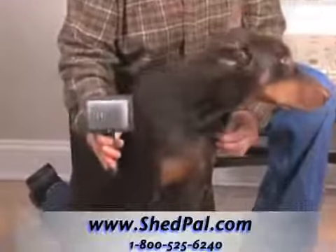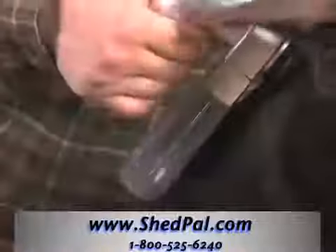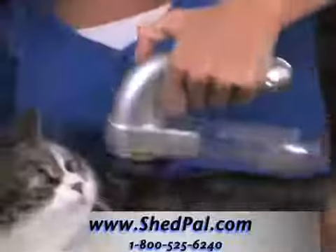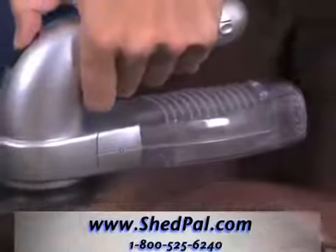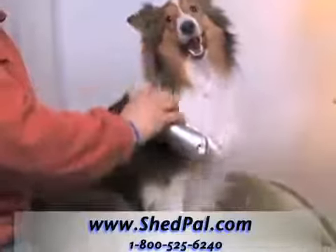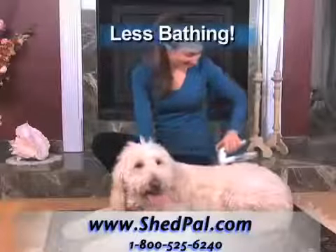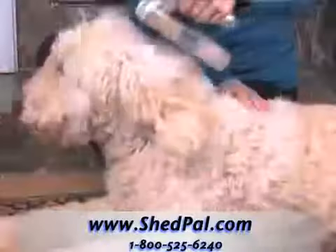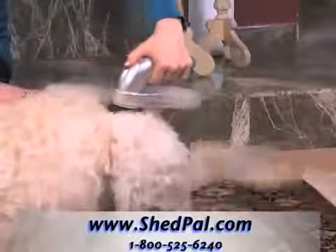Harsh bristles really can hurt short-haired dogs and don't work well. Your short-haired dog will love the massaging action of the ShedPal. Even the most finicky cat will sit and enjoy being groomed with the ShedPal. The ShedPal protects long-haired dogs from painful snagging and pulling. Even curly-haired dogs that hardly shed love the massaging grooming action of the ShedPal that removes loose hair, dirt, and debris without painful pulling and tangling.